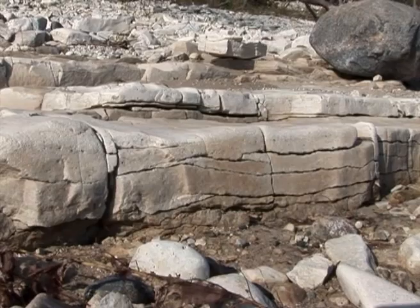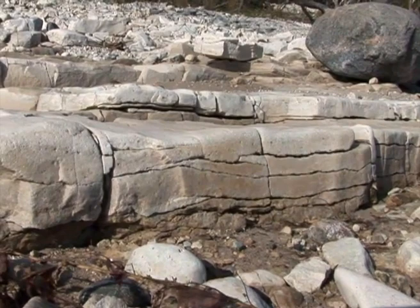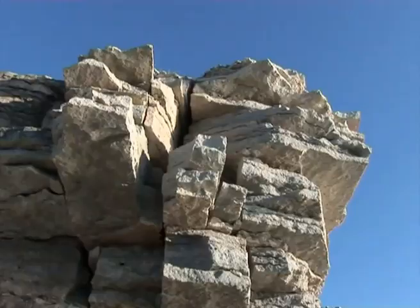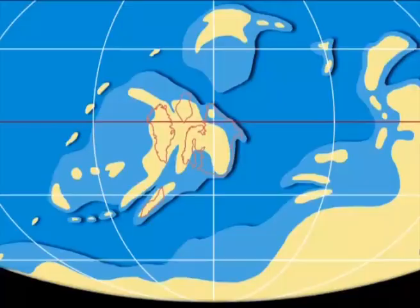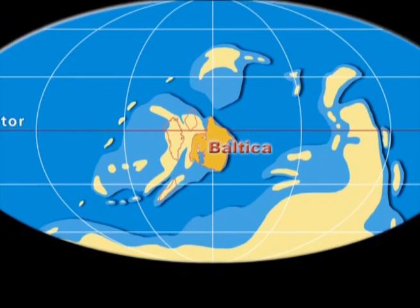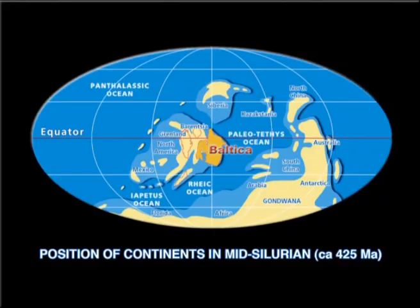Both Saaremaa and Hiiumaa islands rest on a core of carbonate rocks of the Ordovician-Silurian age, formed about 416 to 450 million years ago. Those carbonate rocks were formed from lime mud that deposited in nearshore areas of the Paleo-Baltic Sea, which flooded the southwestern part of the Baltic Plate. At this time, the Baltic Plate was drifting in an equatorial zone, and therefore the warm Paleo-Baltic Sea flourished with life.